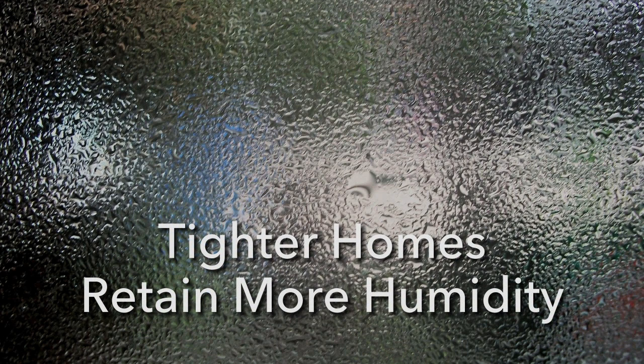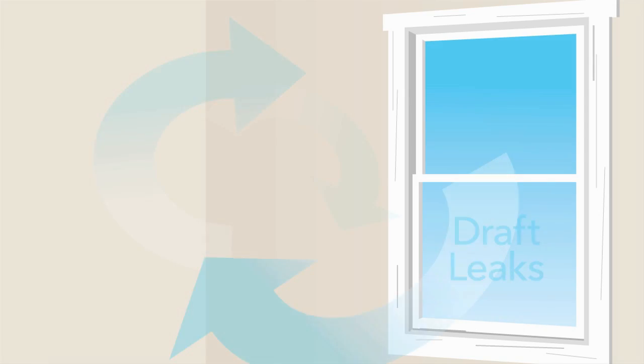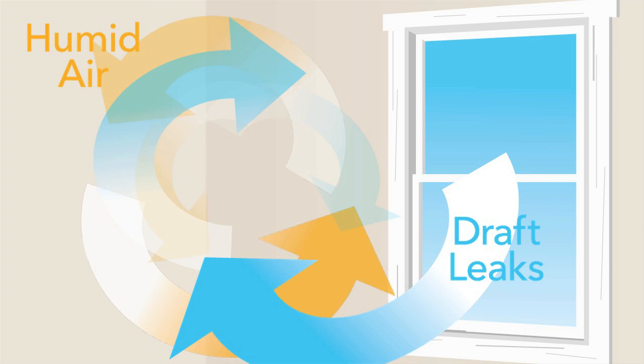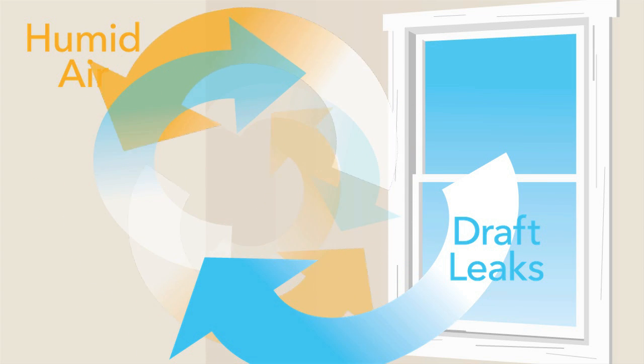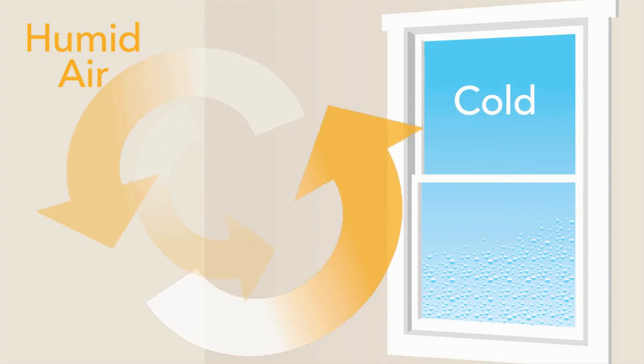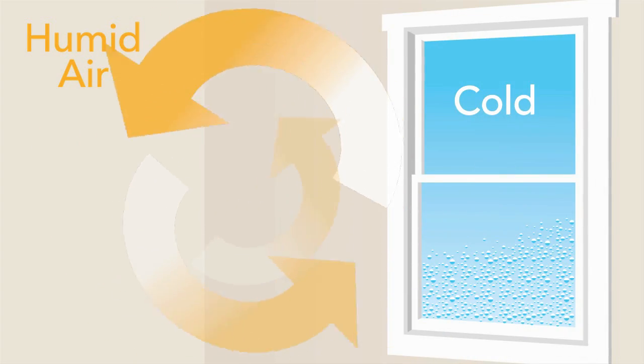Replacing drafty windows and doors reduces airflow in your home, making it tighter. Tighter homes actually retain more humidity. Before you replaced your windows, dry, cold, or cool air used to leak into your home and mix with the warmer, more humid inside air. This lowered the overall relative humidity of the air in your home. Your new draft-free windows have actually caused the humidity level to rise in your home.